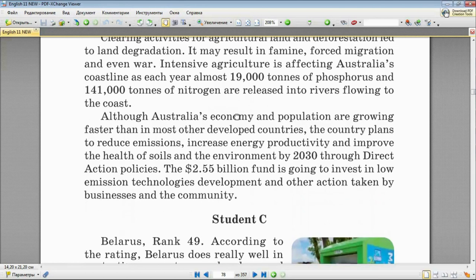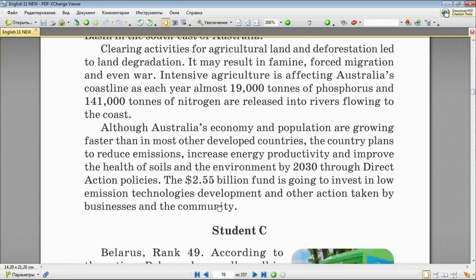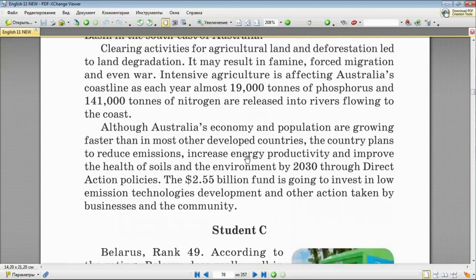Although Australia's economy and population are growing faster than in most other developed countries, the country plans to reduce emissions, increase energy productivity, and improve the health of soils and the environment by 2030 through direct action policies. A 2.55 billion dollar fund is going to invest in low-emission technologies development and other actions taken by businesses and the community.